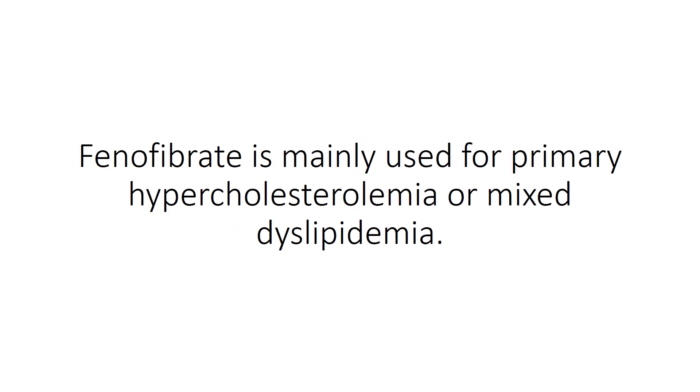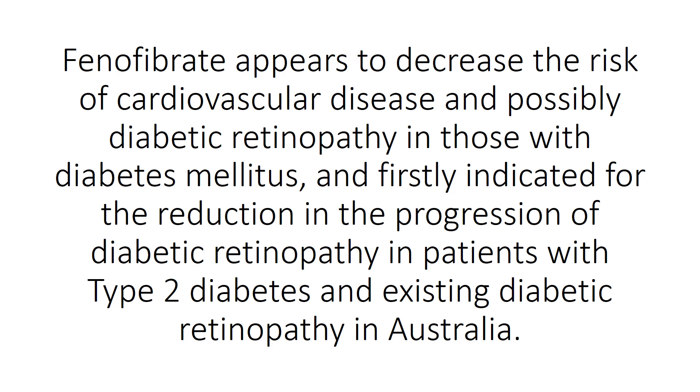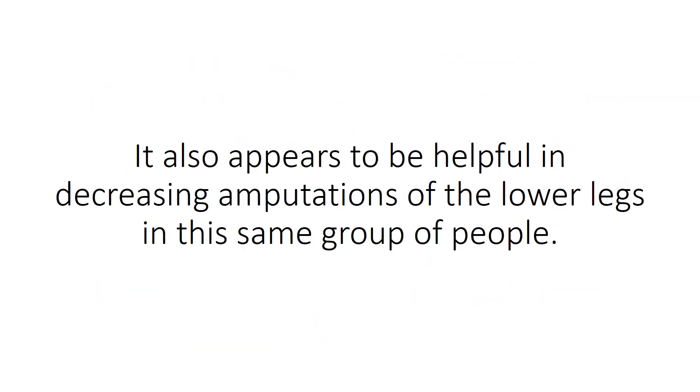Phenofibrate is mainly used for primary hypercholesterolemia or mixed dyslipidemia. It appears to decrease the risk of cardiovascular disease and possibly diabetic retinopathy in those with diabetes mellitus, and is indicated for the reduction in the progression of diabetic retinopathy in patients with type 2 diabetes and existing diabetic retinopathy in Australia. It also appears helpful in decreasing amputations of the lower legs in this same group of people.